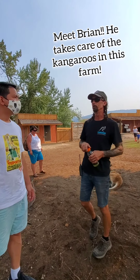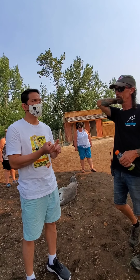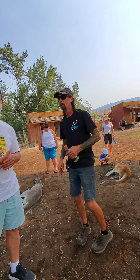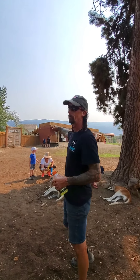We have over 50 kangaroos. For the kangaroos, we have four species on the farm. We have common wallaroos, red kangaroos — which are all these guys — Bennett wallabies, which are the dark brown ones like that one over there. And all the albinos are Bennett wallabies.